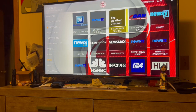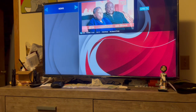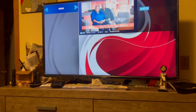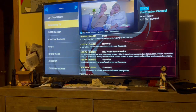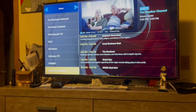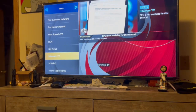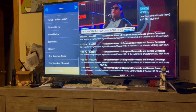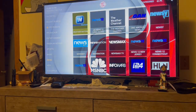Then you got your News channels. You got your Weather Channel, all different types of news channels - MSNBC and many more. You get the gist of that.